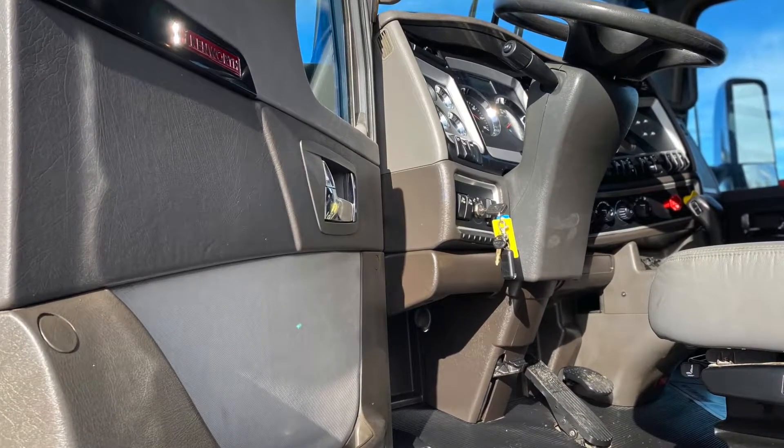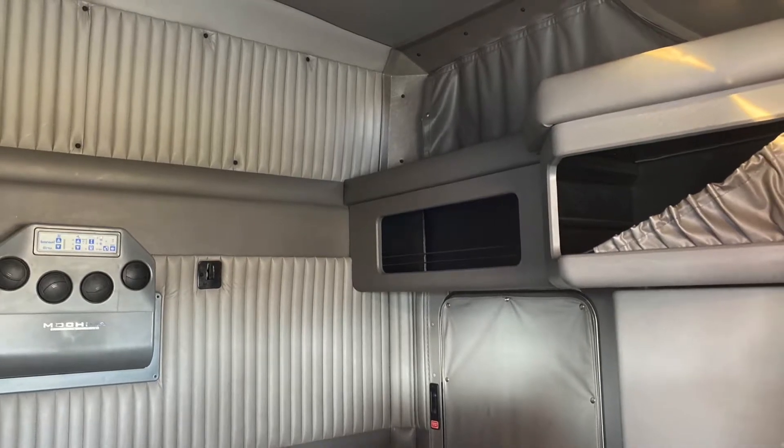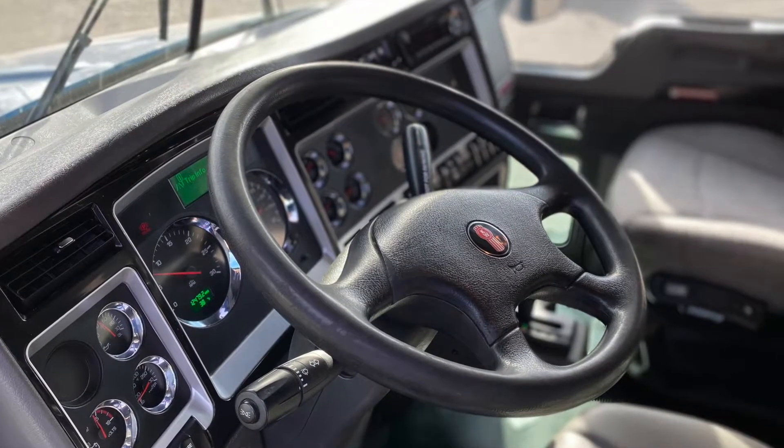Your interior looks untouched. Here's your sleeper — it has all that room and storage. And your dash shines like new.